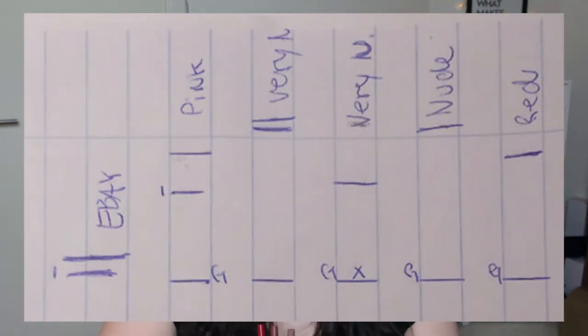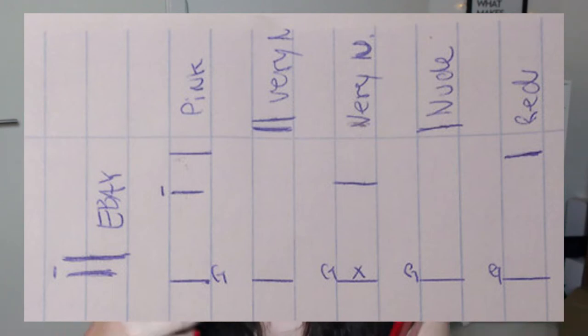So then we have these three lip liners that I haven't touched: the Red, Nude, and Very Nude. I'll just insert the pictures here so you can see where I am compared to where I was in the intro.